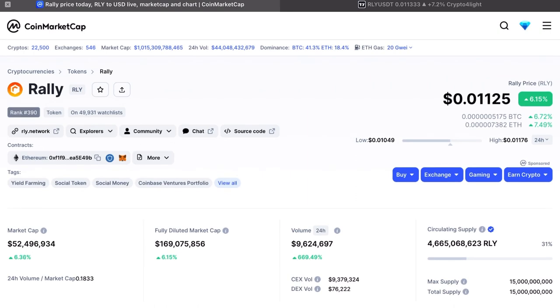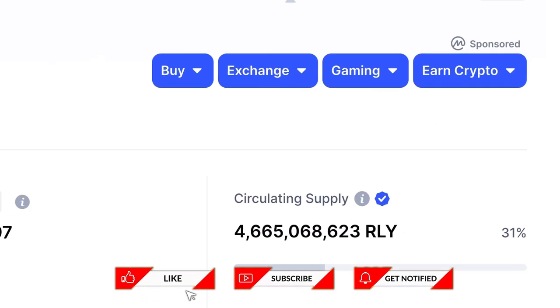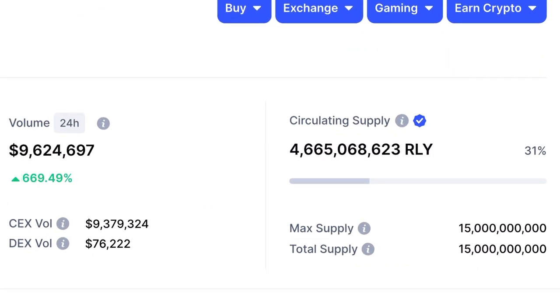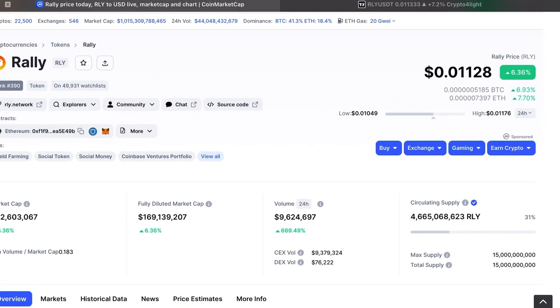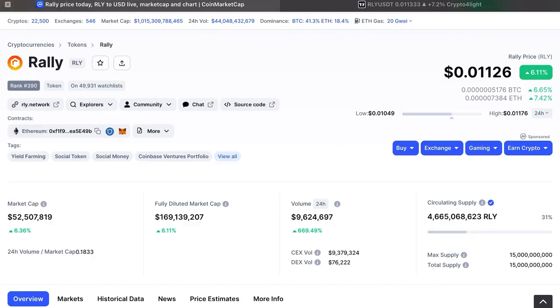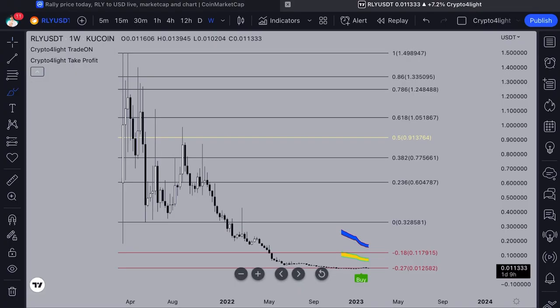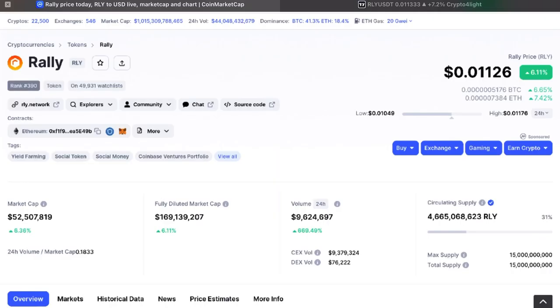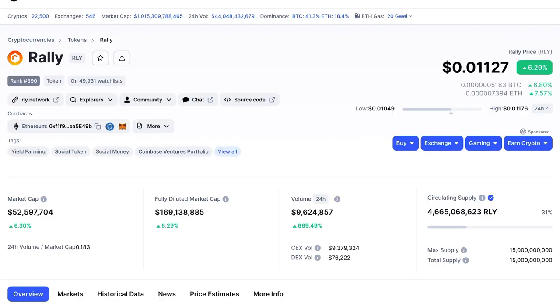Total supply and circulation supply — you already know how to analyze tokens and why it's important. Right now there are only 31 coins in circulation supply, and the total maximum supply is 15 billion. So just imagine what it takes to reach one dollar. To reach one dollar, the market cap of this token would have to be 4.6 billion, only with this circulation supply.